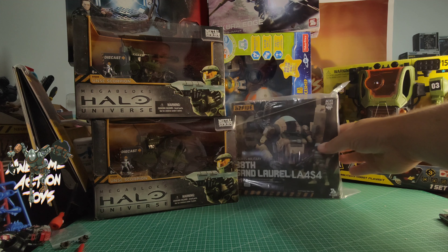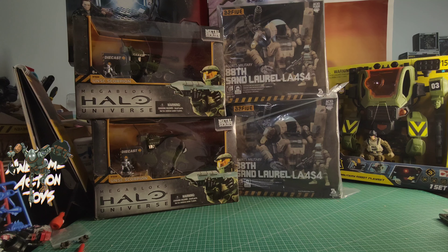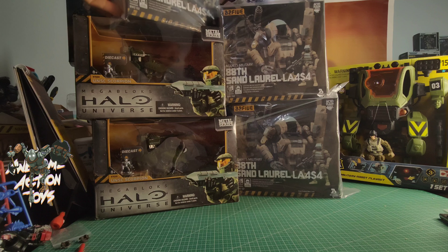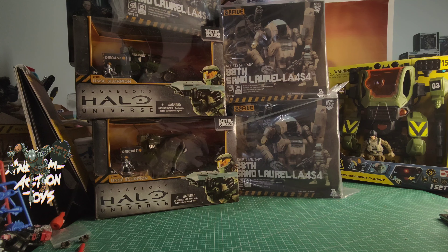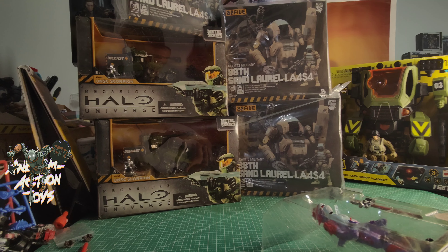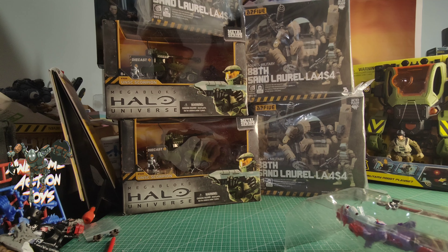Next, B25 Acid Rain World. I love the B25 stuff. I hope they're still going and releasing new Acid Rain World stuff soon. I got the Sand Laurel — in fact I got three of them, because they were a pretty decent price.